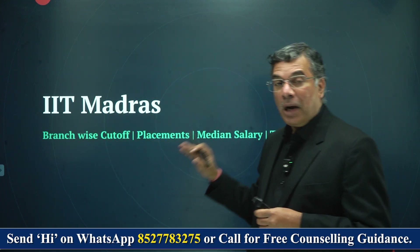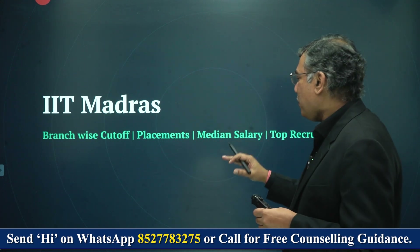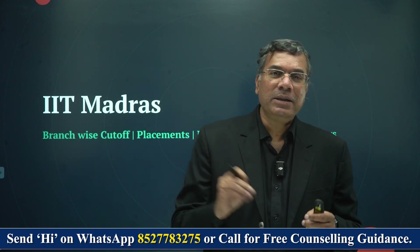Today we're going to discuss IIT Madras and we'll talk of the branch-wise cut-offs that you need in terms of the GE advanced rank, the kind of placement, median salary and the top recruiters that IIT Madras has. There's also a link in the description — we've created a comprehensive guide on all the IITs including cut-offs, scores, placements and branch-wise placement. Go to the link below, register and ask for that e-book and it will come to you by mail or WhatsApp. It's a very comprehensive guidebook created only for you students.